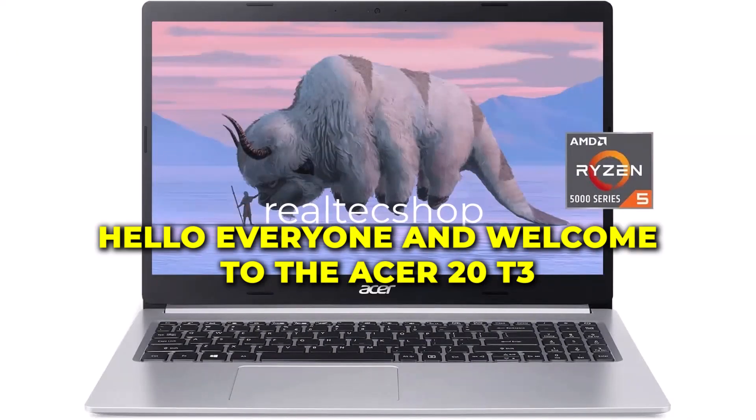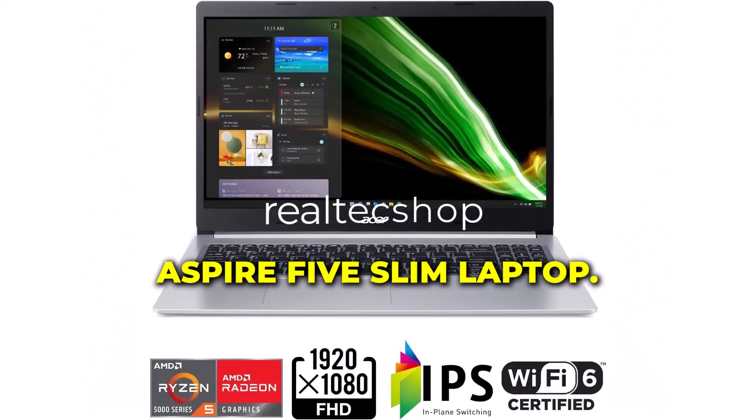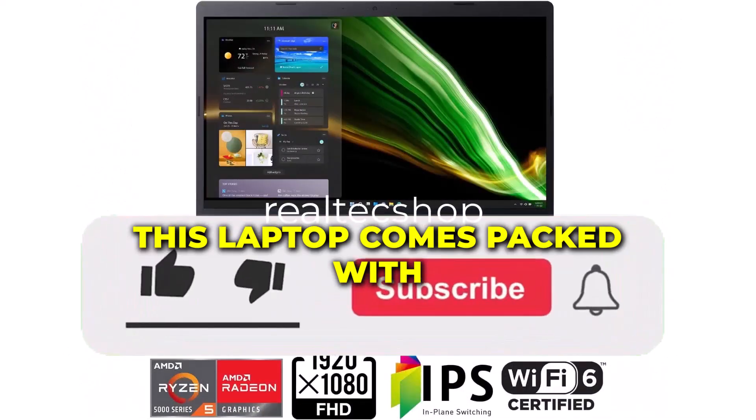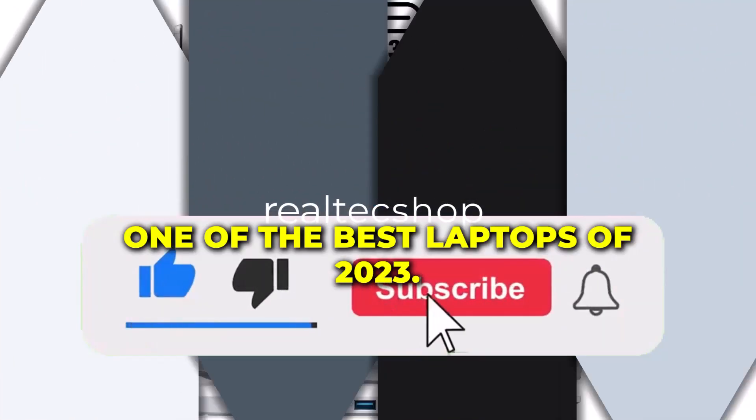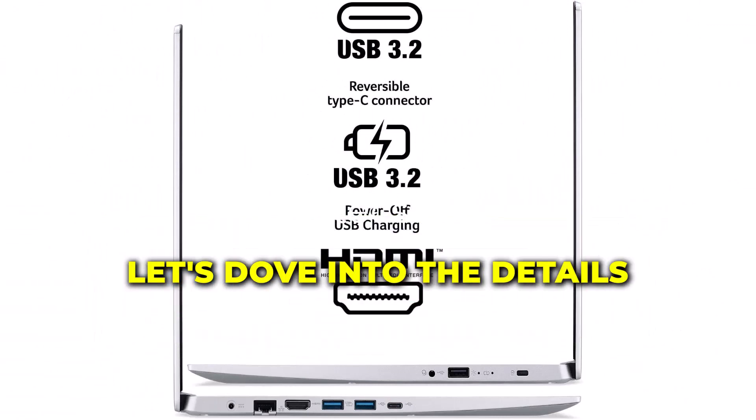Hello everyone and welcome to the Acer 2023 Aspire 5 Slim Laptop. This laptop comes packed with features that make it one of the best laptops of 2023. Let's dive into the details.